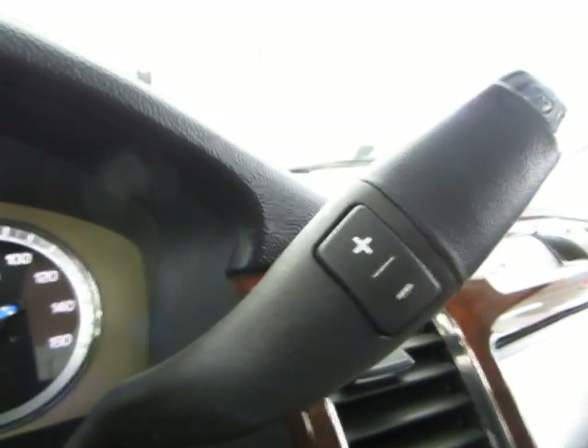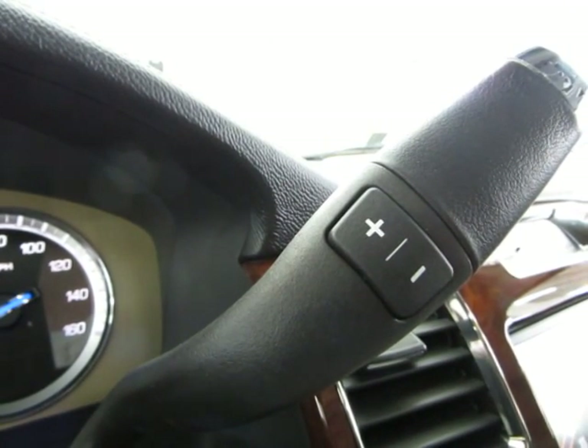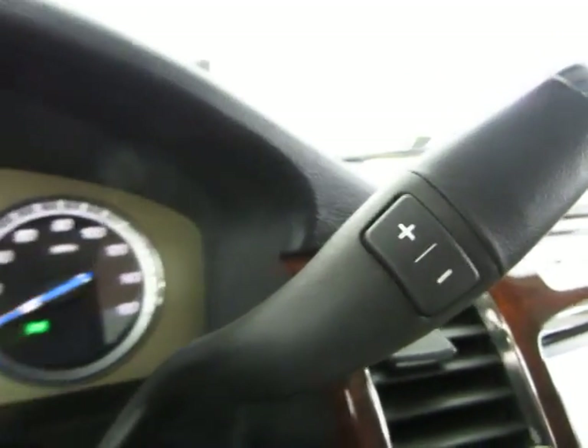You also get on the shifter itself a plus and minus. Once you get to your driving position, if you go down one more notch you'll go into the manual position, and you can shift manually by tapping up or down to change gears.